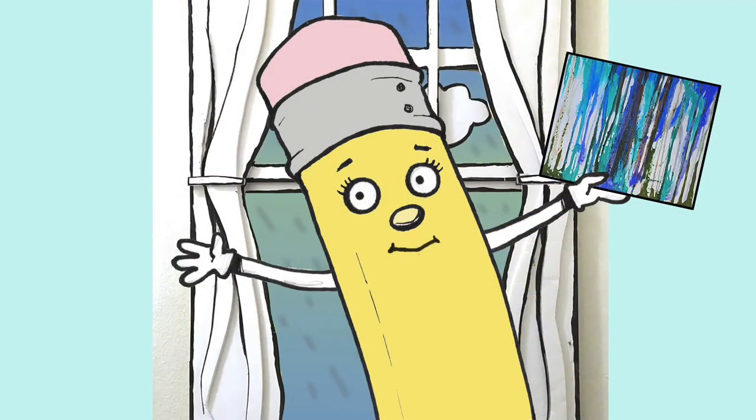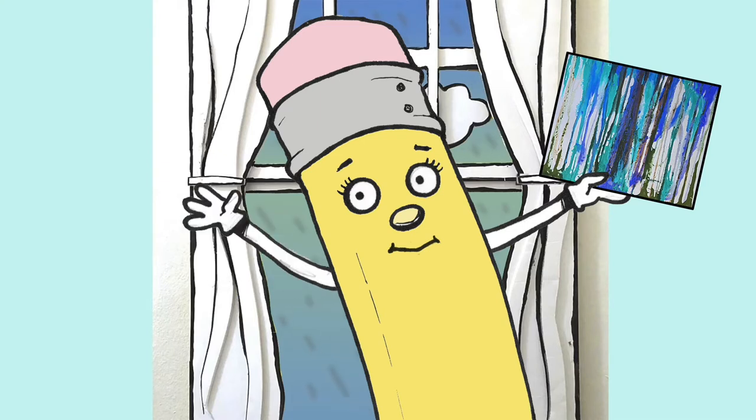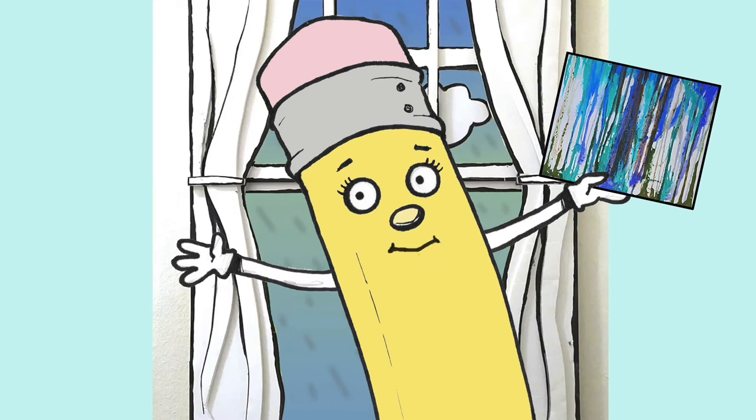I wonder if my helper pencil likes rain. I know she likes sunny days, but what about rainy days? Let's check in with her. Oh hi, there you are pencil — inside on a rainy day, what are you up to? Looks like you're being very creative! Look what I made — a drip painting inspired by rain! You hear the rain outside? I love making art on a rainy day. I do too, pencil — great job, I'll see you soon.